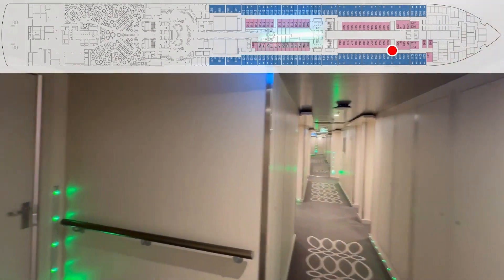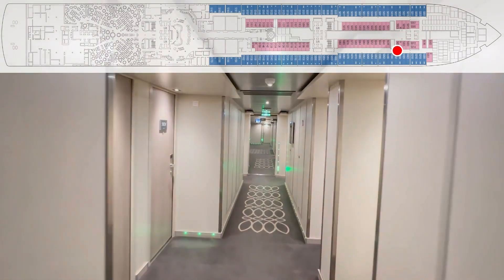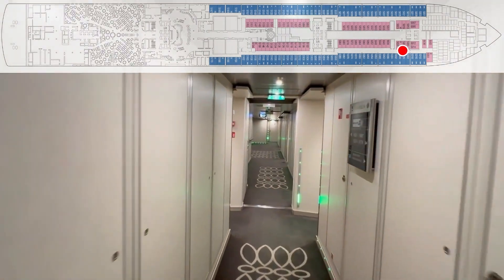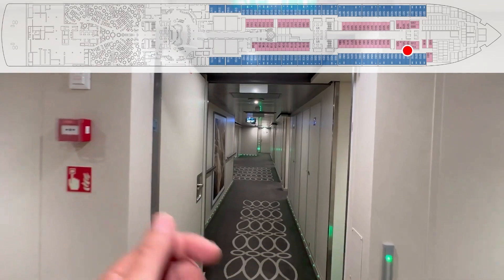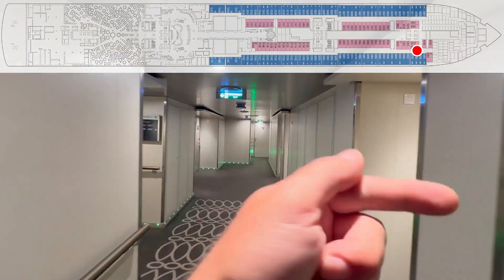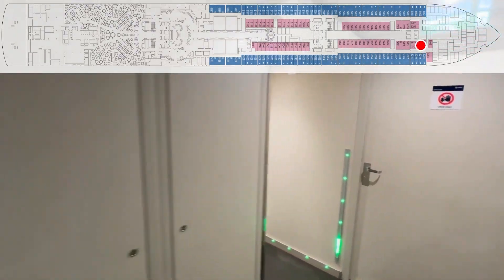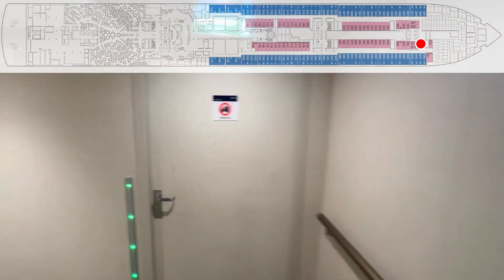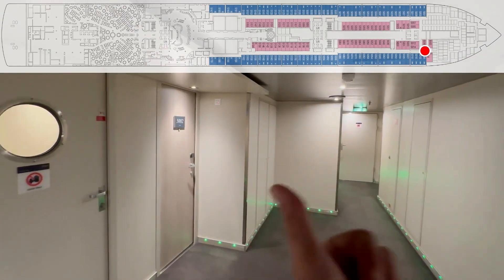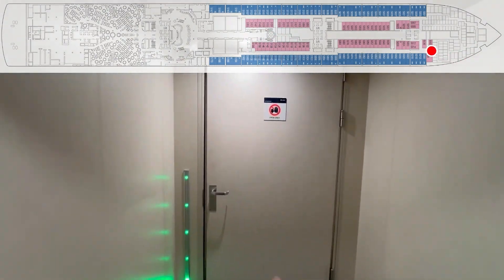34 — crew door — 32, 30 on the side, 28, 26, 24, 22, 20, 18. A little bump right there. 16, 10, 14, 12 — crew door — 8, 6 — crew door — 4, 2, and crew door.